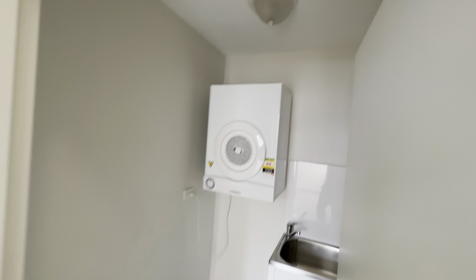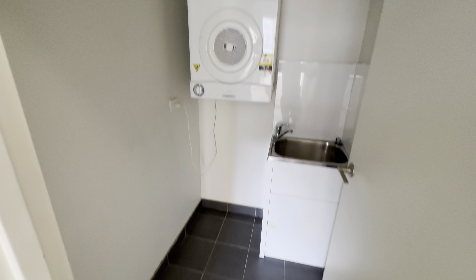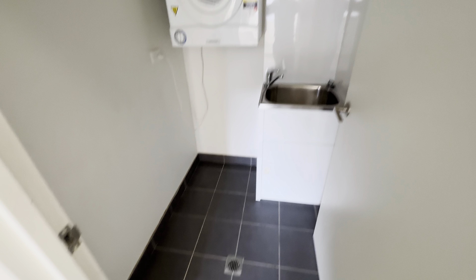This way to the second bedroom. And this is the laundry — it's quite a big laundry room.